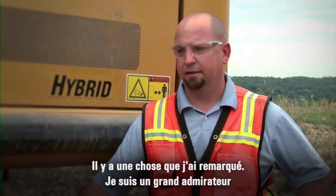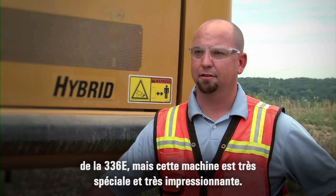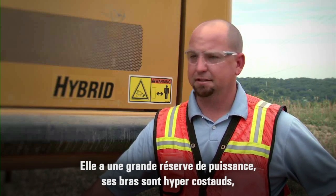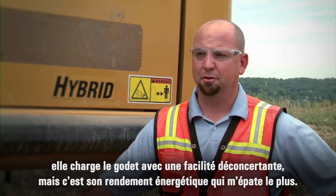One thing I noticed is I'm a big fan of the 336E, and with this being as different as it is, it's very impressive. It's got plenty of power, lots of stick power, loads of bucket. It's quick, and most impressive is the fuel efficiency of it.